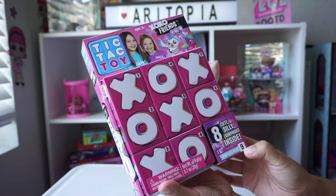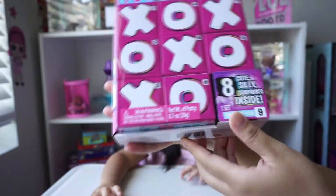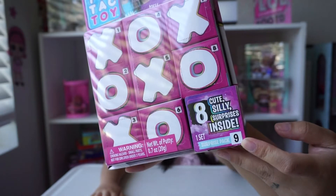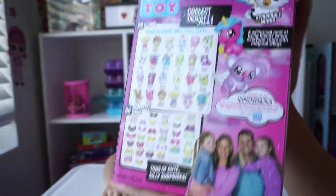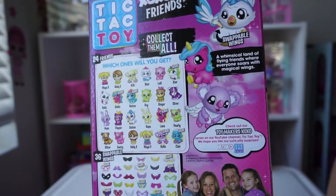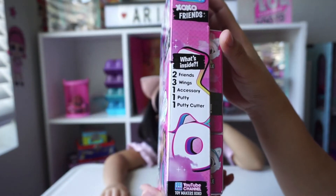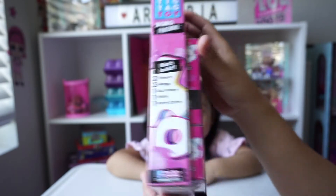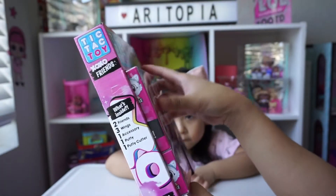This is surprise pack number nine. They are a cute YouTube family. What I love about this is that there are numbers on the side — you won't get doubles, which is amazing. These are what's inside; they are so adorable and we can't wait to open it. You get two friends, three wings, one accessory, one putty, and one putty cutter. And they're in little boxes, which is so cute.